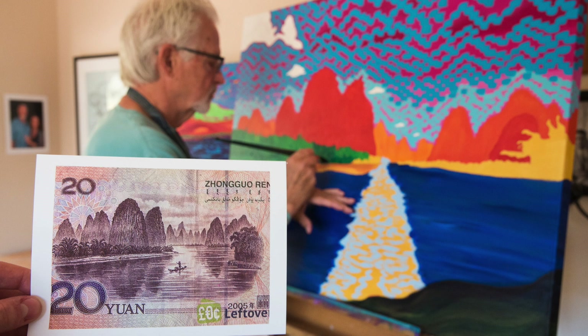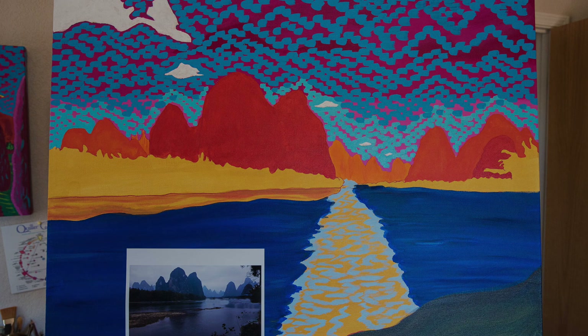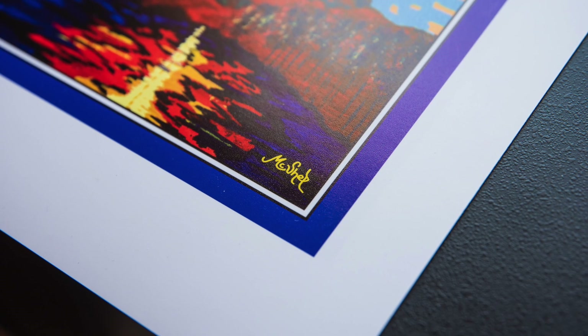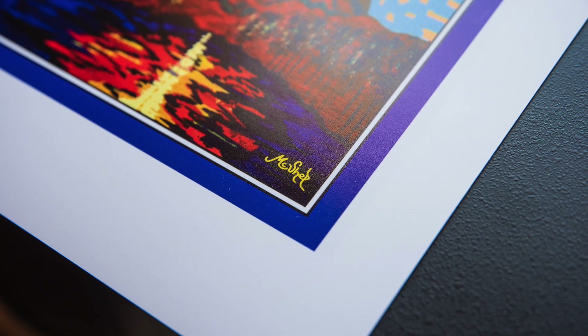I thought this would be cool to paint as my next image. So consequently, I'm working on this image now, hopefully to get back to China and show some of my Chinese works of art to the Chinese people.